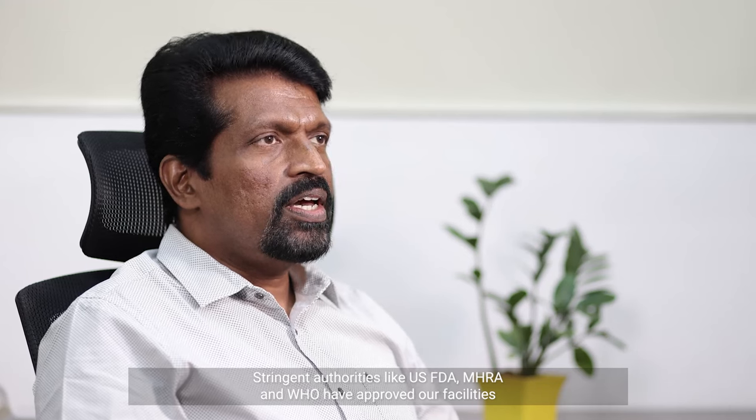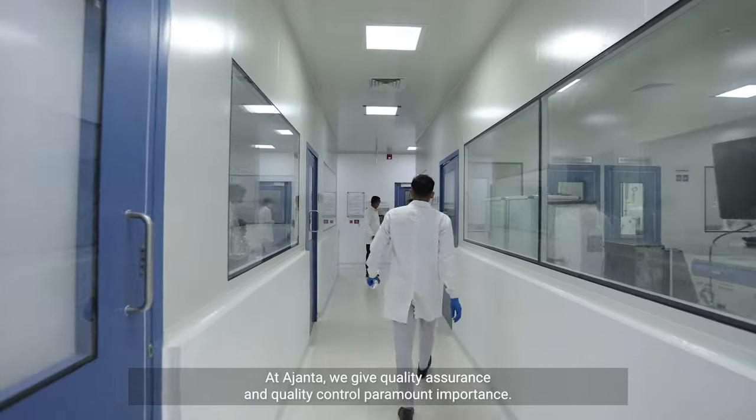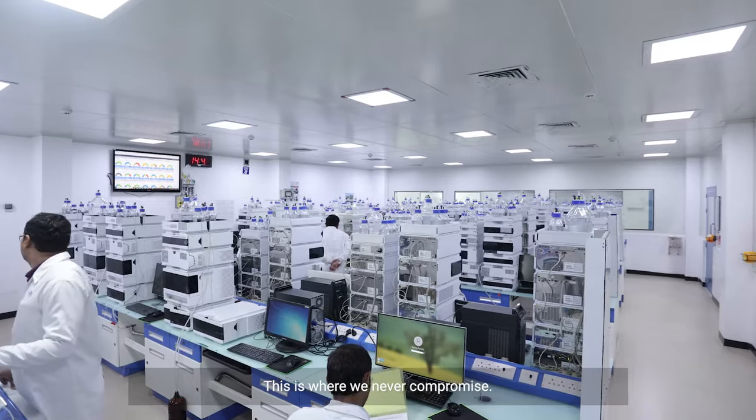Stringent authorities like USFDA, MHRA, and WHO have approved our facilities at Paitan, Maharashtra and Tehej, Gujarat. At Ajanda, we give quality assurance and quality control paramount importance. This is where we never compromise.